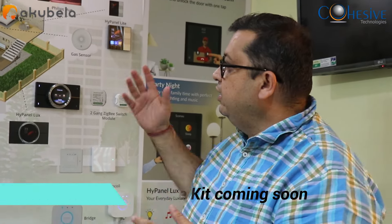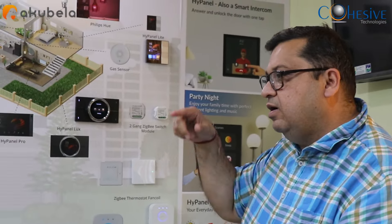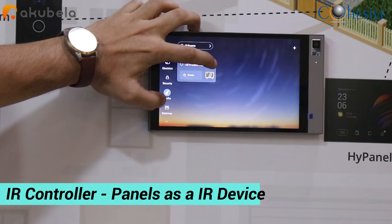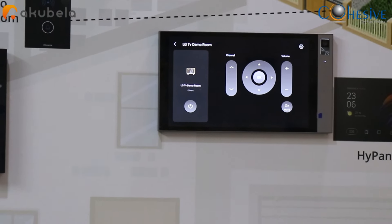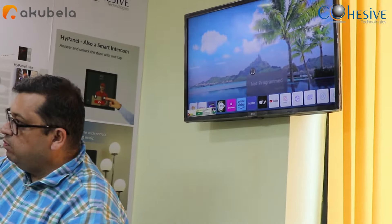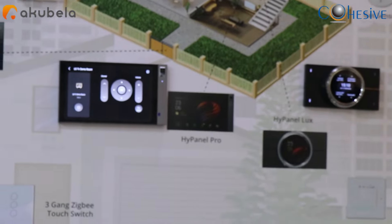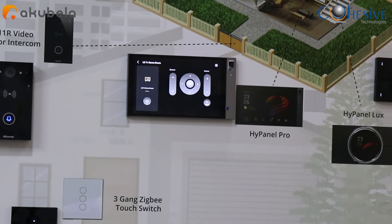In terms of integration to third-party apps, the Hi Panel Luxe also works as an IR receiver. We have added a TV so I can show you — it actually becomes a remote control for the TV. He has switched on the TV, and now I'm switching it off from the panel. From the mobile app also you can switch it on through cloud, and the TV comes on — all done from the Acubella Home app.